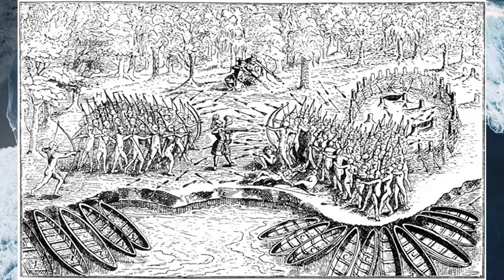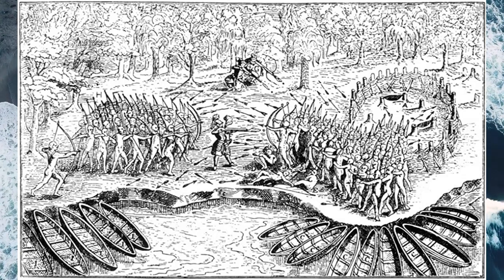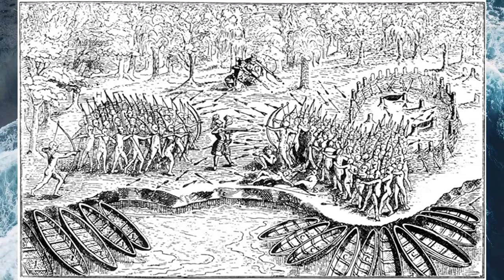On the far side of the battlefield, half hidden in the American forest, two French arquebuseers emerge from the trees. They kneel and fire their weapons into the flank of the dense Iroquois formation.